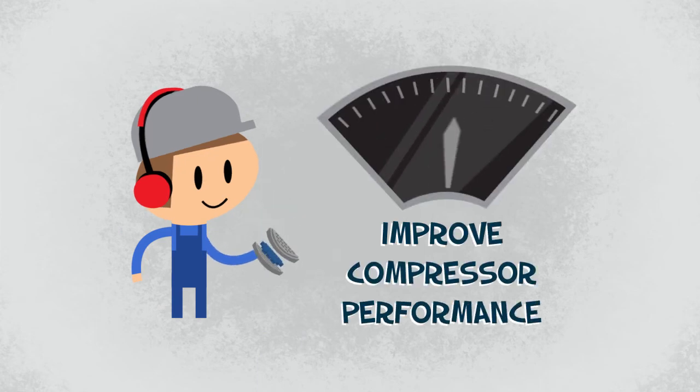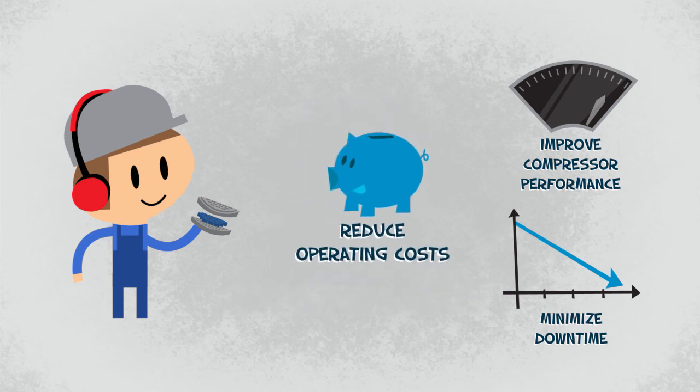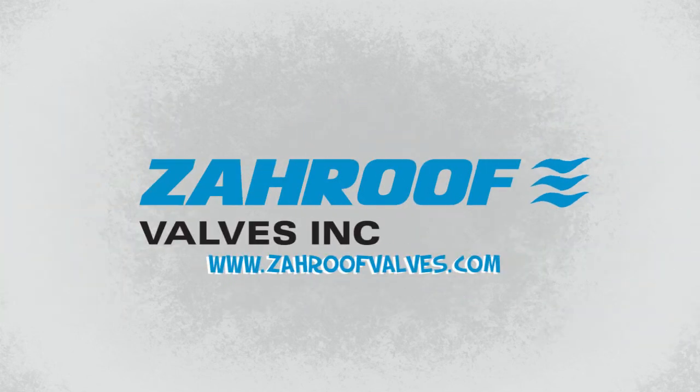Try our valves. If they don't improve your compressor performance, minimize downtime, and significantly reduce operating costs, we'll refund your money. Learn more at zaroof valves dot com.